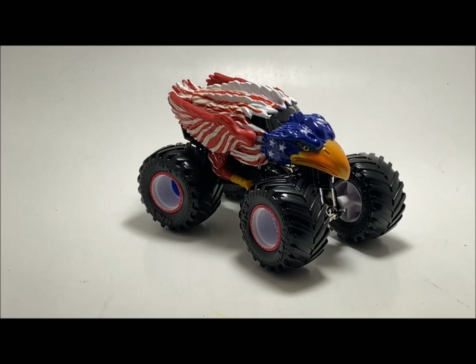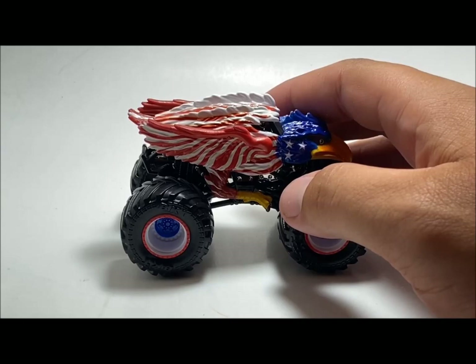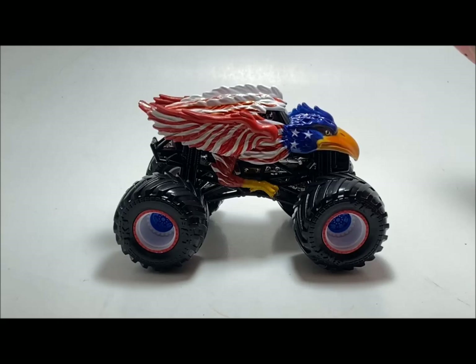Let me know in the comments if you're getting this truck, if you already got it, or if you plan on selling extras to other collectors. I do have one or two extra if any of you need one — don't be scared to reach out. Really cool truck, definitely worth the money. Very refreshing to finally see a new Spin Master truck after about two months. Drop a like, subscribe, we have a ton of videos coming this week including a racing week coming very shortly — see you guys in the next video.